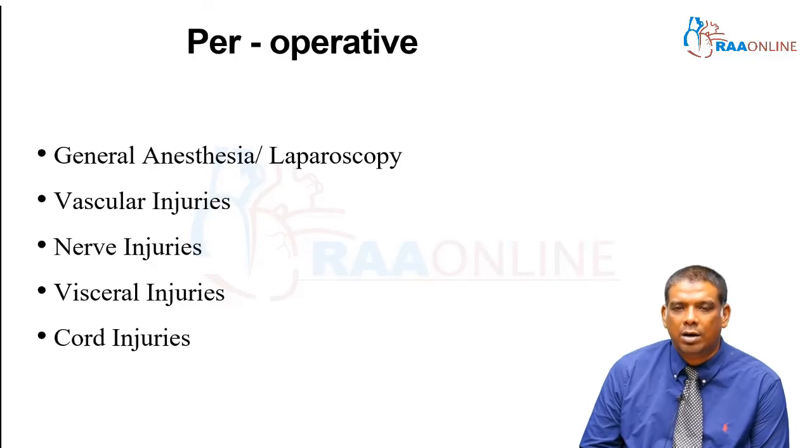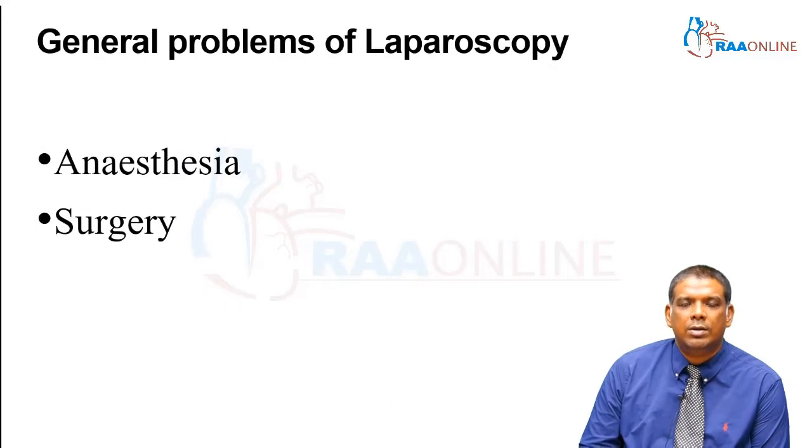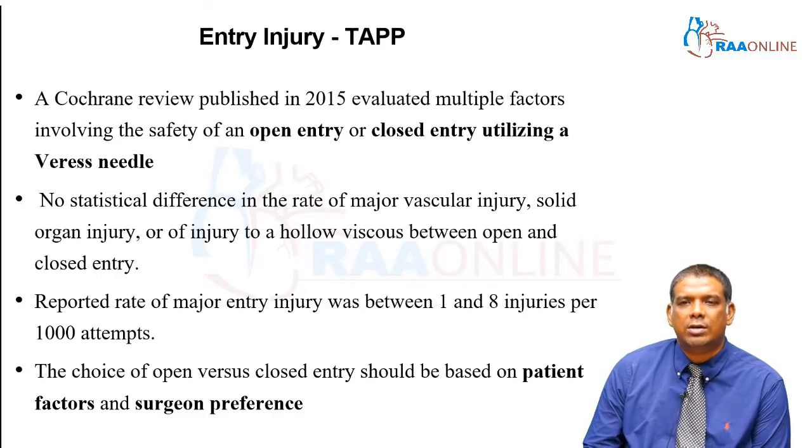Vascular injuries can happen, nerve injuries can happen, as well as visceral and spermatic cord injuries. When we are talking about TAPP — that's the transabdominal preperitoneal repair — injuries can start as high up as the first point of entry.